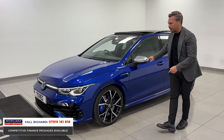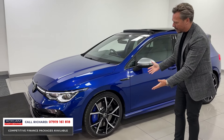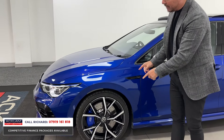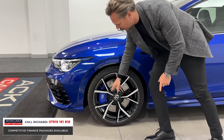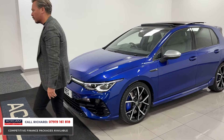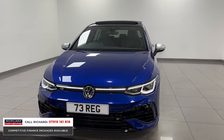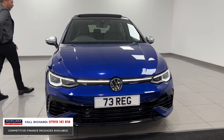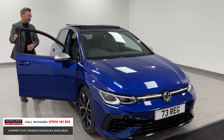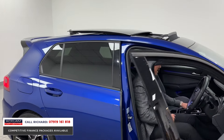Then the signature features — things like the chrome mirror caps signifying the Golf R, and then the wheels. I think a wheel makes a car, and these look fabulous: gloss black centers, blue calipers to match the paint, 19-inch wheels. As you come around the front, the LED light strip runs underneath the bonnet as well as through the headlights. It's a great looking thing — selling lots of these cars, we do know them inside and out.